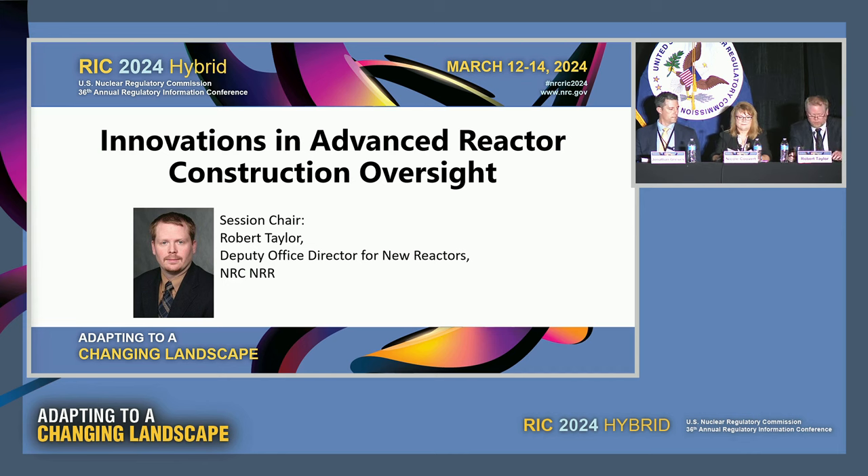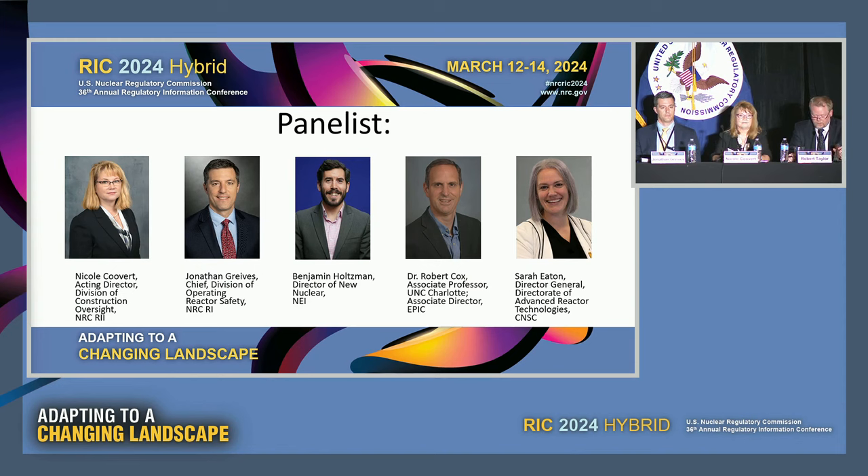Without further ado, I'm going to start to introduce our panelists. To my right is Nicole Kuvert, the acting director of the Division of Construction Oversight in Region 2. She's responsible for the management of NRC's oversight of construction activities at Vogtle 3 and 4, and is now working on the inspection program development for new construction and fuel facilities, advanced reactors, and non-power production and utilization facilities. She was instrumental in the agency's activities to oversee the safe construction of Vogtle and ensure it was ready to commence commercial operation. To her right is John Greaves, chief of the Division of Operating Reactor Safety in Region 1, who took on the responsibility to help provide leadership to the NRC team responsible for the development of the Advanced Reactor Construction Oversight Program.